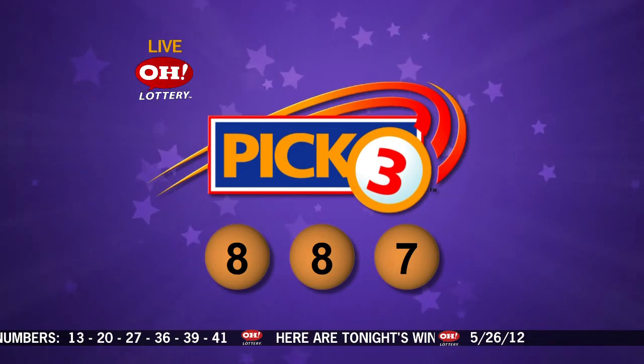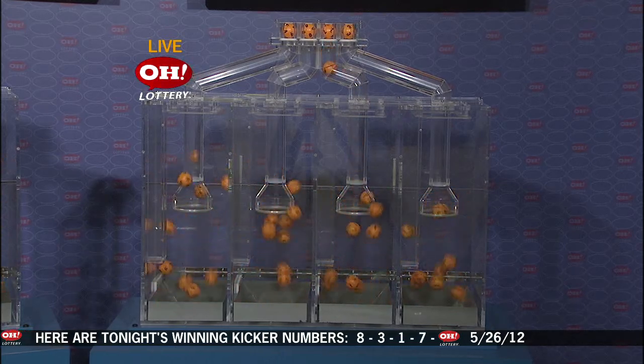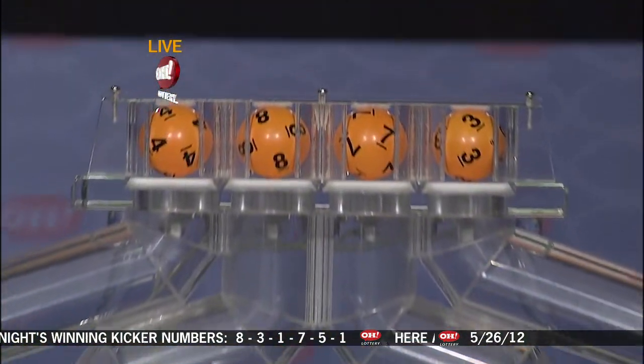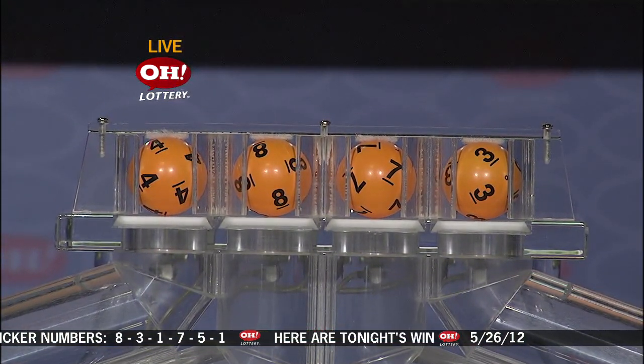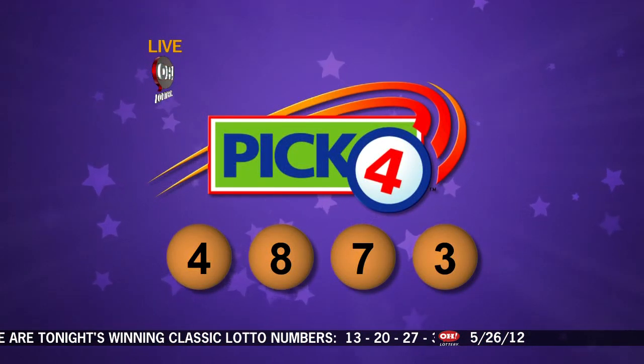Moving on to tonight's winning Pick 4 numbers: four, eight, seven, three. Repeating the winning Pick 4 numbers: four, eight, seven, three.